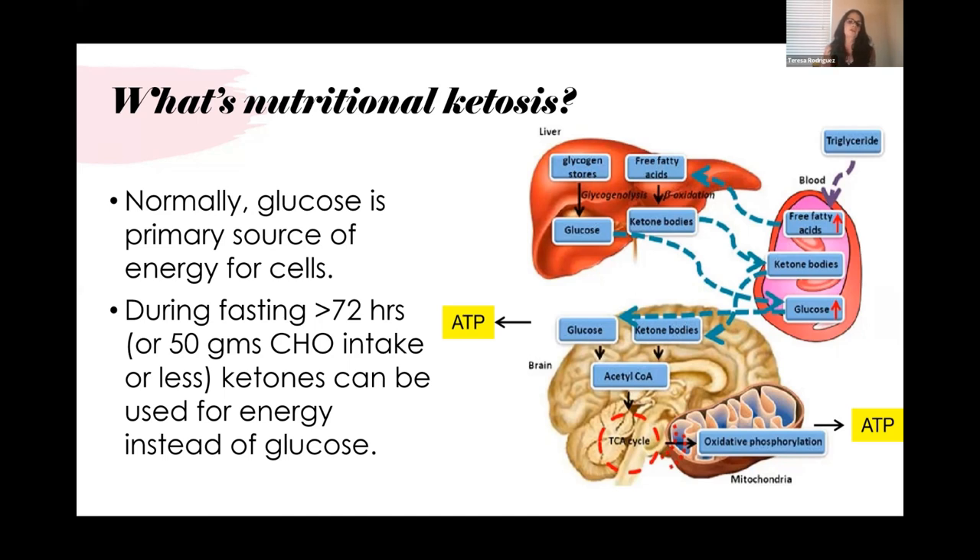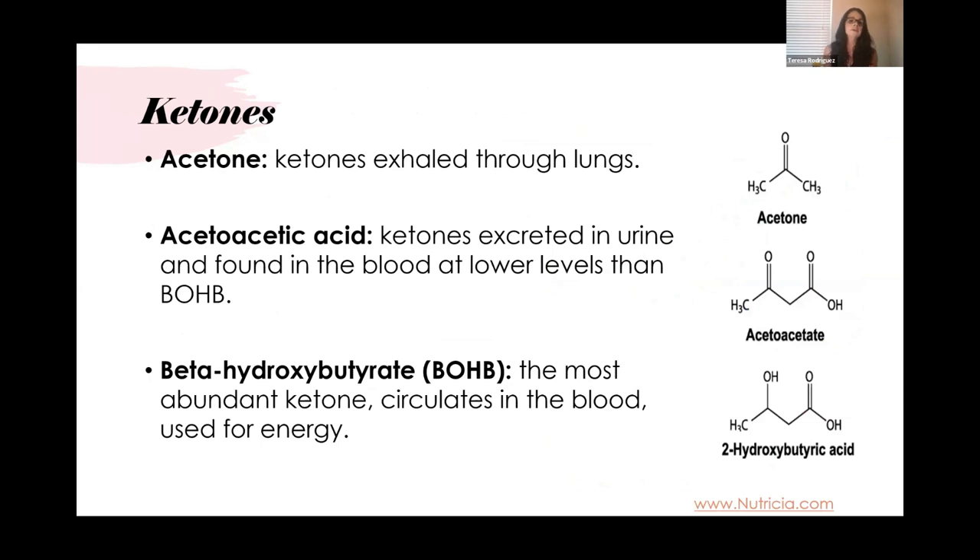What is nutritional ketosis? Normally, glucose is the primary source of energy. During fasting for more than 72 hours, or with intake of 50 grams of carbohydrate per day, the body creates ketones that can be used as an energy source. There are three ways to measure ketones: acetone exhaled through the lungs — not recommended especially with lung problems like asthma or COPD; acetoacetate measured in urine; and beta-hydroxybutyrate, the most abundant ketone circulating in blood and the preferred method.